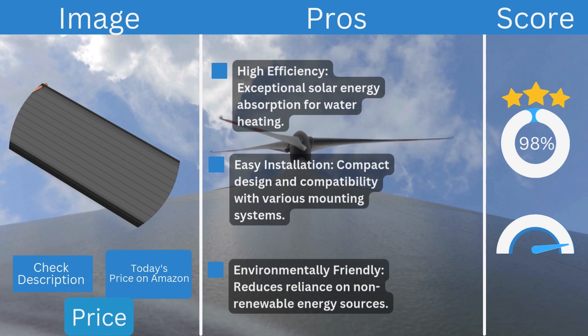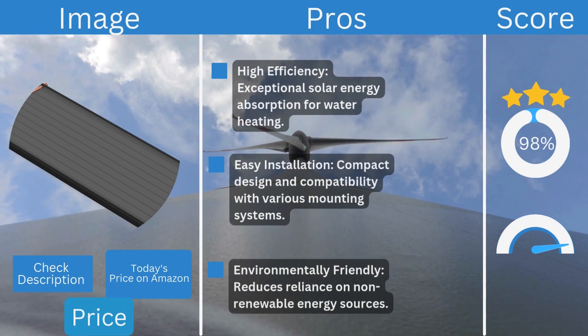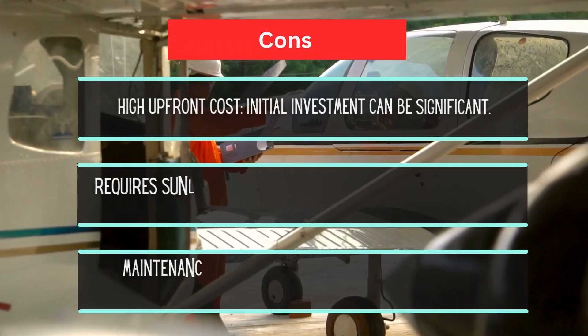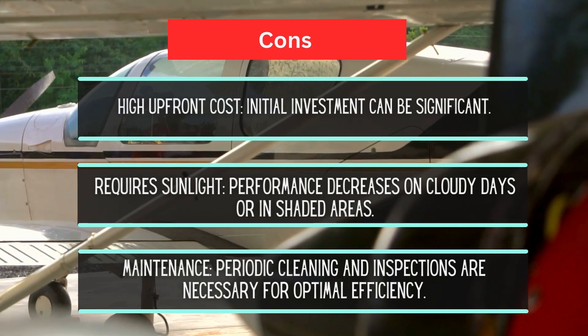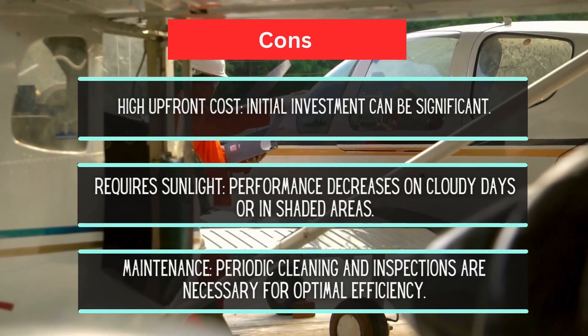Price ranges from $800 to $1,200 depending on supplier and location. Pros: high efficiency solar energy absorption for water heating; easy installation with compatibility across various mounting systems; and environmentally friendly. Cons: high upfront cost; performance decreases on cloudy days or in shaded areas; and periodic cleaning and inspections are necessary for optimal efficiency.